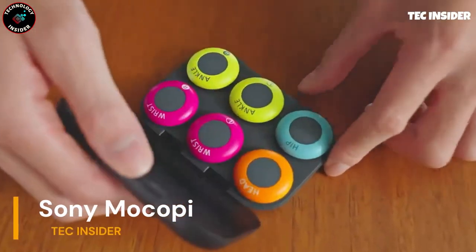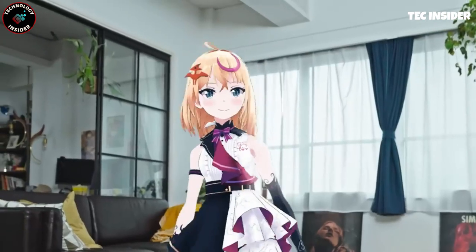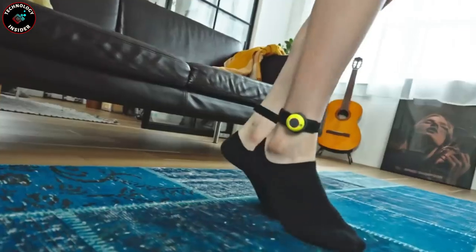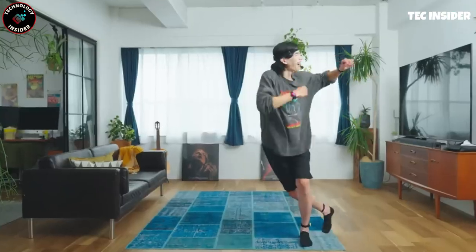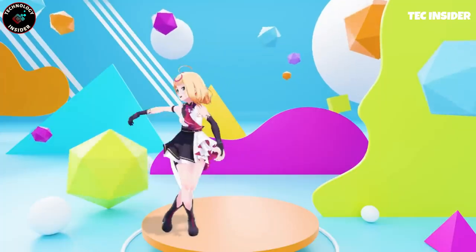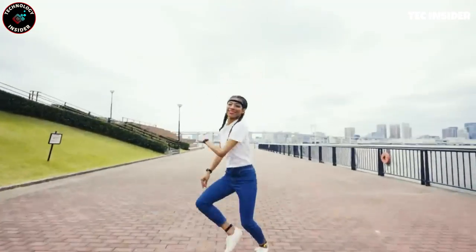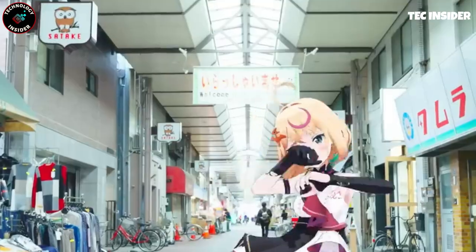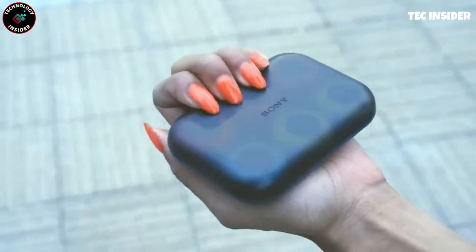Embark on an extraordinary journey as you transform into an avatar with Sony's groundbreaking tracking system, Mocopi. This cutting-edge technology empowers users to immerse themselves in the metaverse using their smartphones. Mocopi comprises six sleek wearable trackers that effortlessly attach to your wrists, ankles, head, and waist. Once you've completed the setup, you're free to move with unrestricted fluidity. The system seamlessly captures your every motion, transferring it directly to the accompanying app on your mobile device. Now you can step into this captivating digital realm without costly and cumbersome equipment, and unleash your avatar from the comfort of your own home.